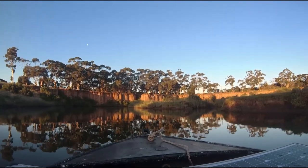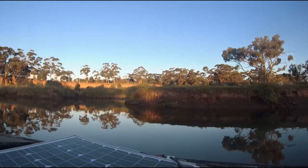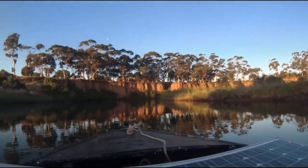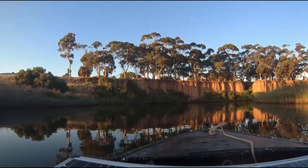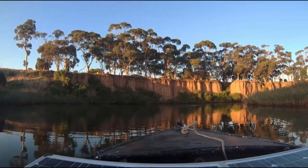Shalom, and welcome to another episode of Trees, Trash, and Tinkering. Today we're doing a bit of trash fishing along the Werribee Yalloc Creek — that's the original name, and it originally meant Backbone or Spine Creek.